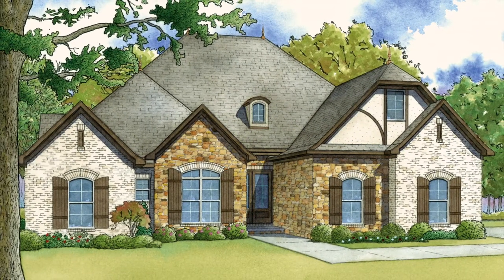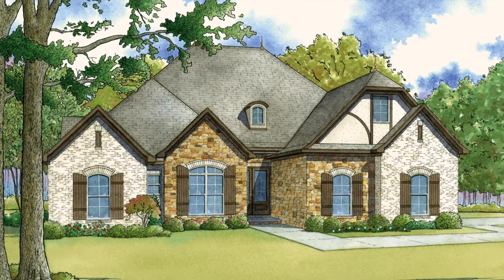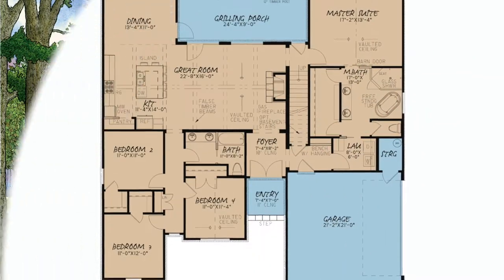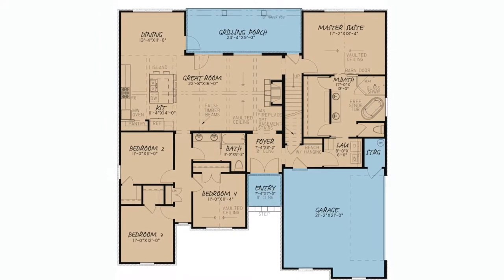This beautiful European style home has all the features you need and want without adding unnecessary square footage. Plan MEN 5074, Ansel Manor. This home features under 2,100 square feet with four bedrooms and three baths, and displays stunning curb appeal.